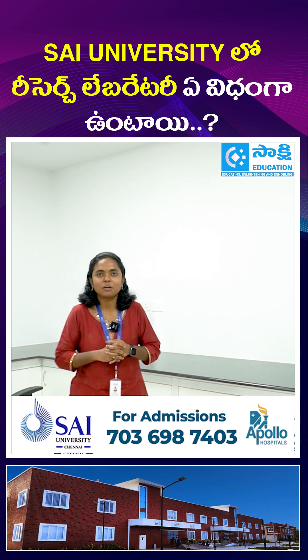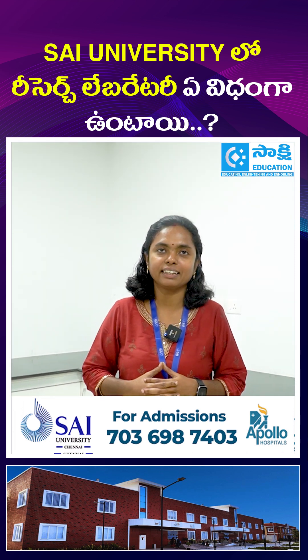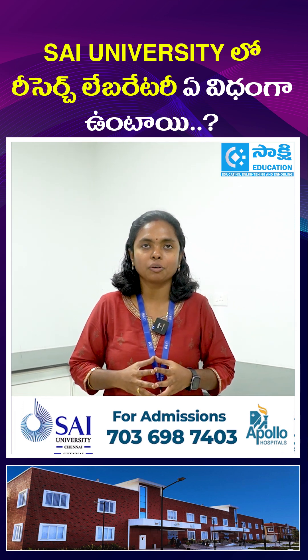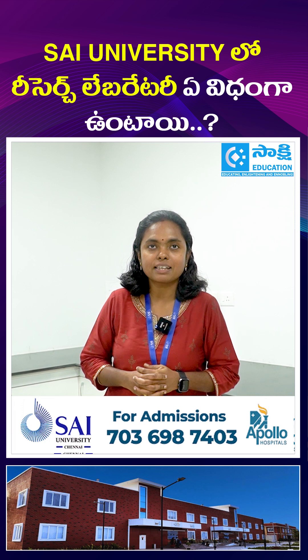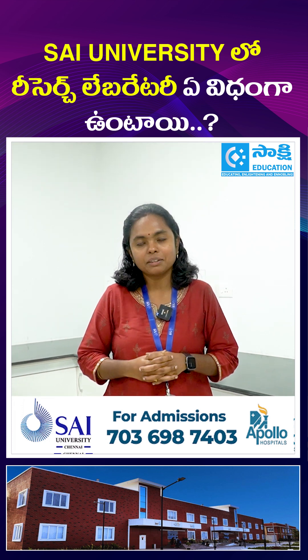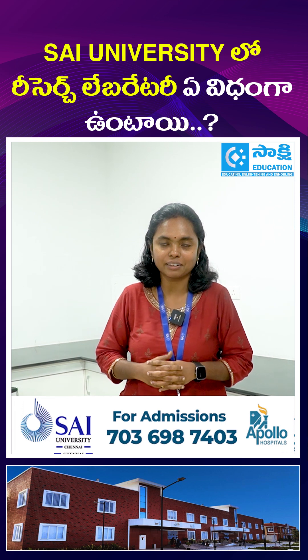I am Dr. Manu Bala. I am an assistant professor here. Previously, I was in IIT Delhi, and before that I worked for an MNC company on medical devices based in USA and Chennai. I completed my PhD as a CSIR fellow and I specialize in microbiology and peptide sciences.